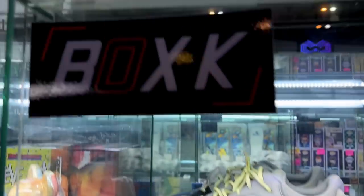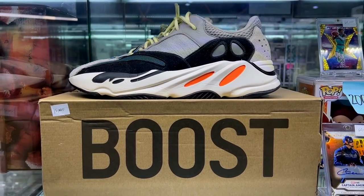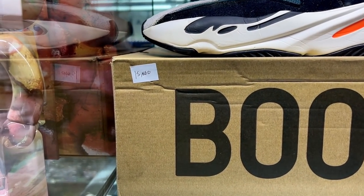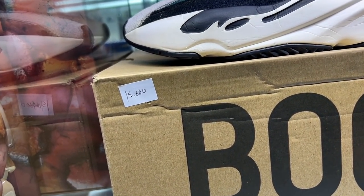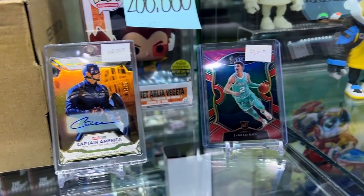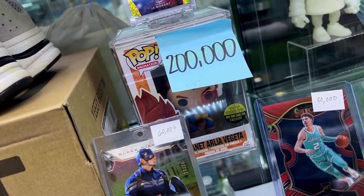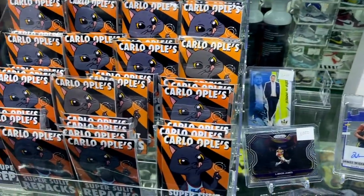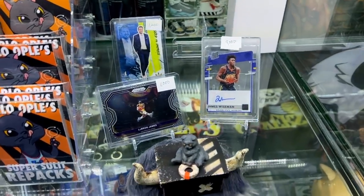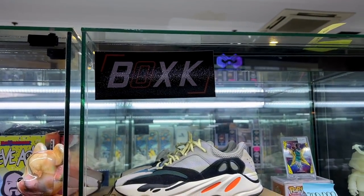So guys, this is our cabinet — we just fixed it up. Box K here in Unbox Green Hills. We have a special Yeezy 700 deal, size 13, for 15,000. We also have a bunch of cards — from an Utterly Captain America, 299, limited; an out-of-10 James Harden; a Planet Arlie of Vegeta; our repacks; and a couple of other cards. So if you're in the area, just drop by Box K at Unbox Green Hills.